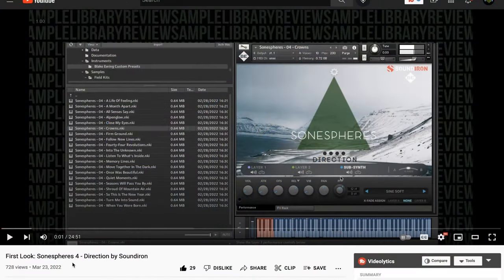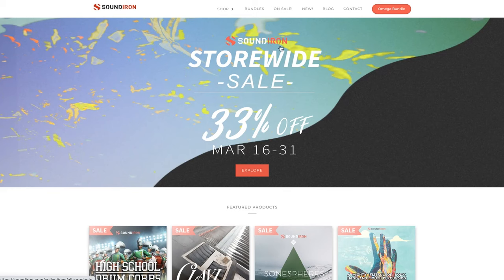I've got a first look review of this that I just released — this thing is fantastic. If you haven't been checking out the Sound Iron instruments, check out the video to see if it's something you might be interested in. That's all part of Sound Iron's store-wide spring sale: 33% off until March 31st. We'll talk a little more about that later in the show.